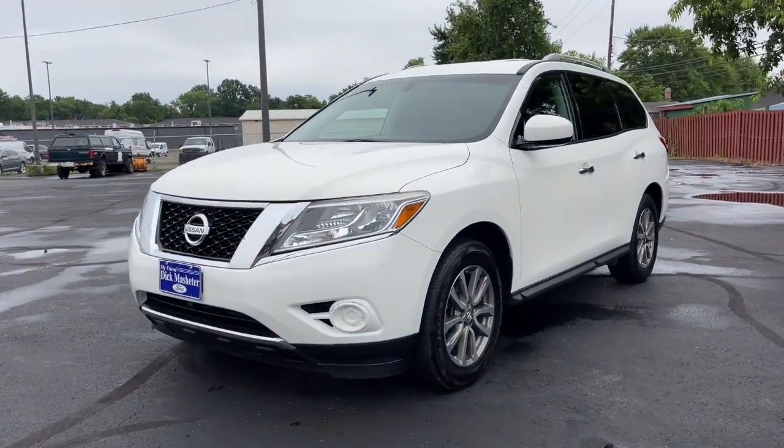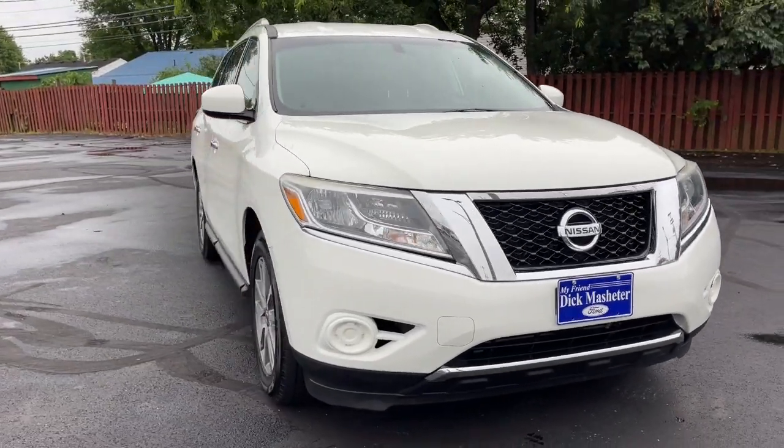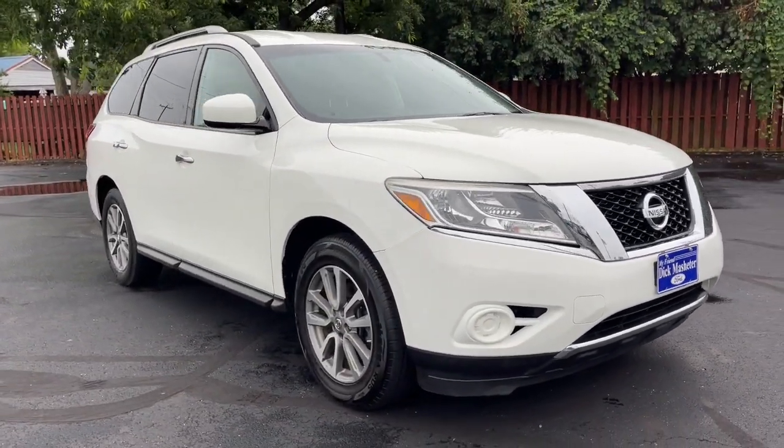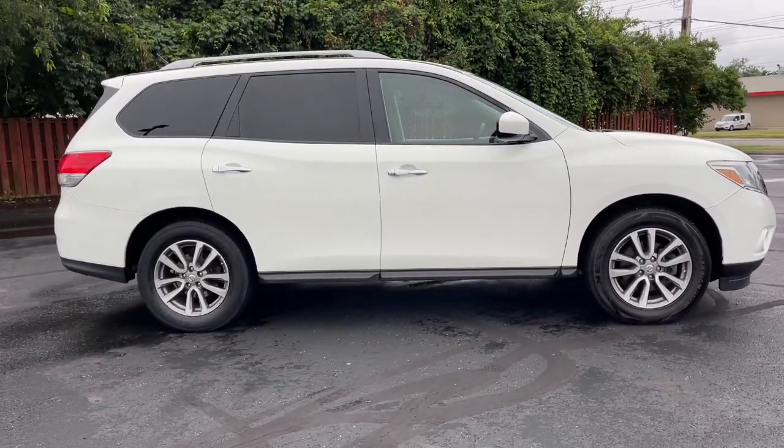Here is a wonderful 2016 Nissan Pathfinder. With less than 110,000 miles on the odometer, this vehicle provides excellent value. Rise to the challenge in style in this handsome Pathfinder.